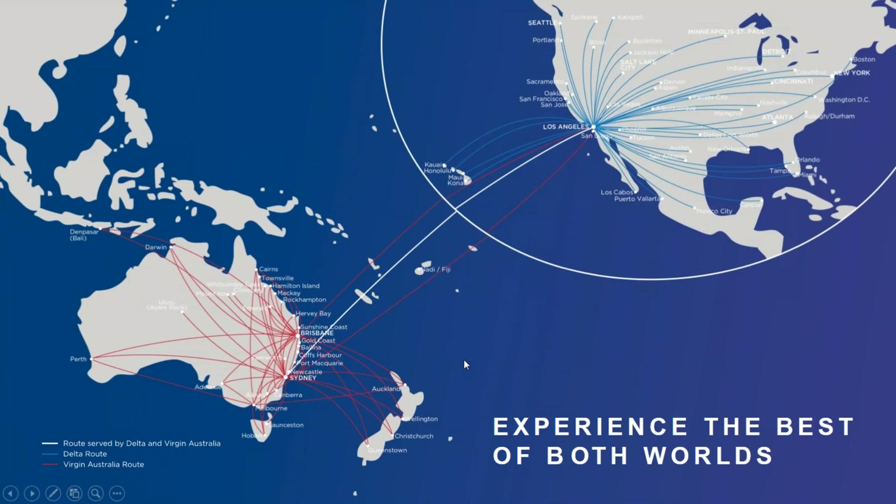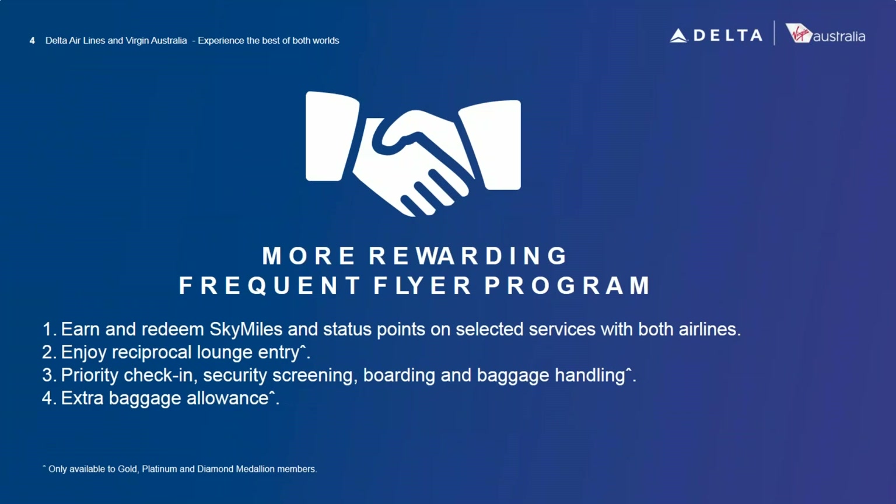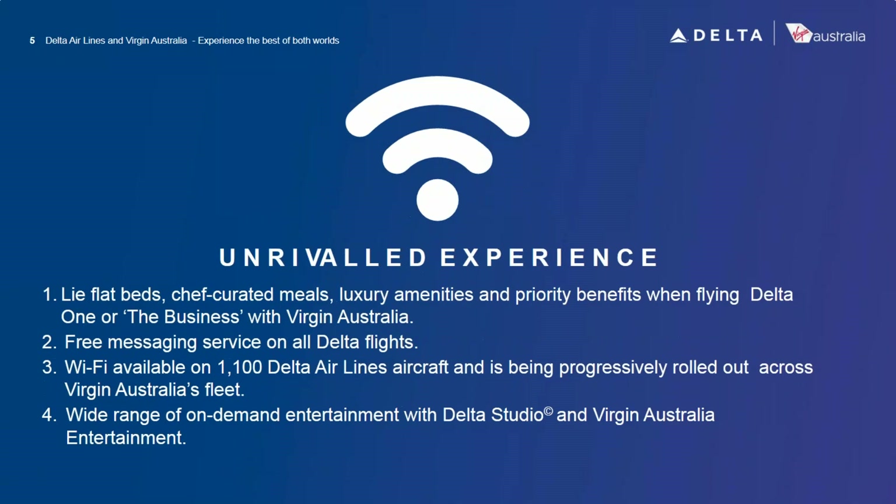Another important part of an airline is the mileage program. Our program called Velocity is for Australians and New Zealanders — it's not currently available in the US. But because Delta is our joint venture partner, people booking in the United States can access SkyMiles, earning and redeeming on both Virgin and Delta. Medallion Diamond and Gold members get reciprocal benefits including priority check-in, lounge access, and extra baggage.